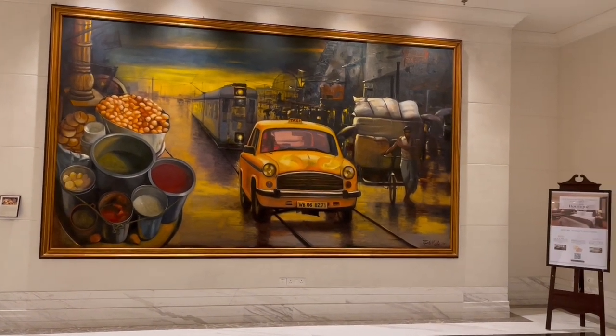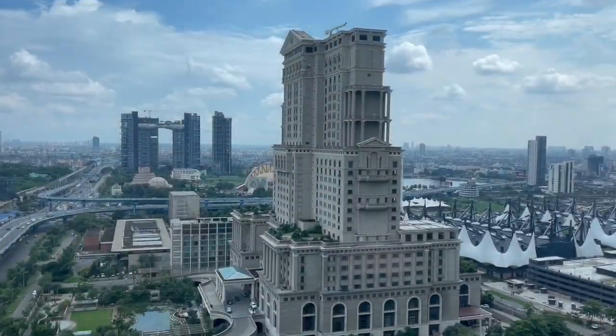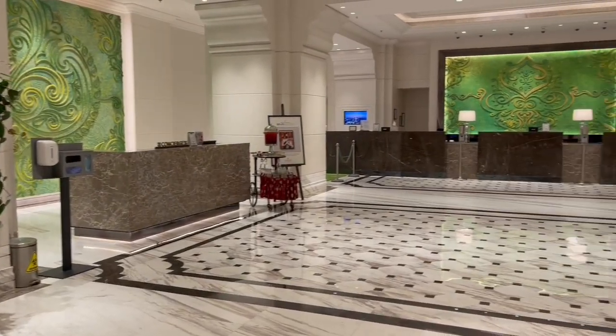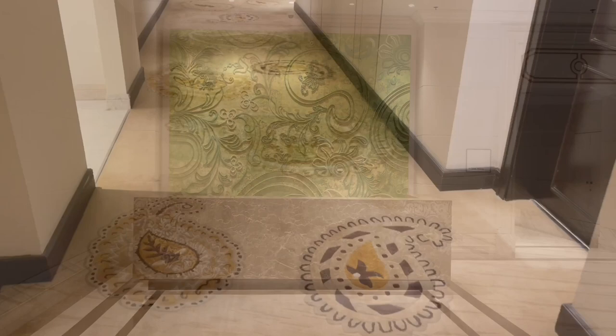Let's take a look at this beautiful art. This was at ITC Royal Bengal in Kolkata. There is so much amazing artwork in the hotel right from the reception.